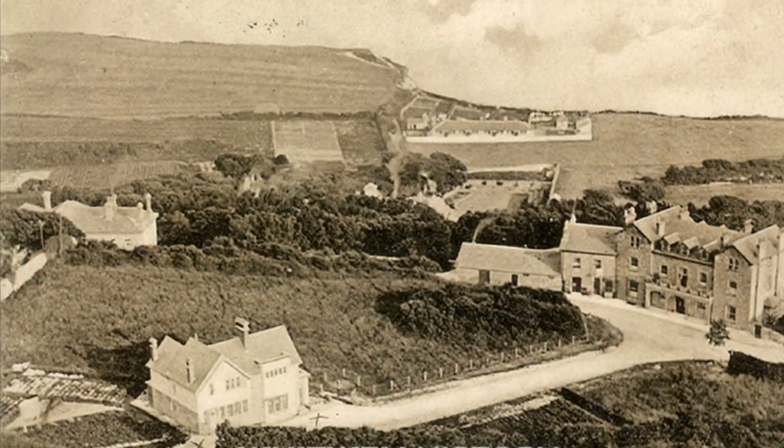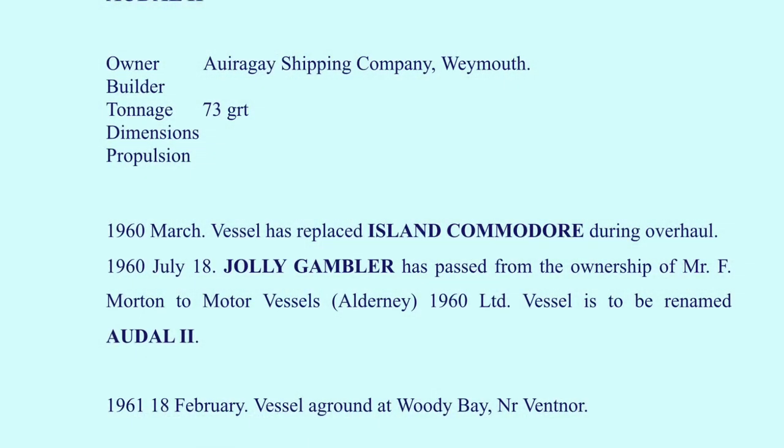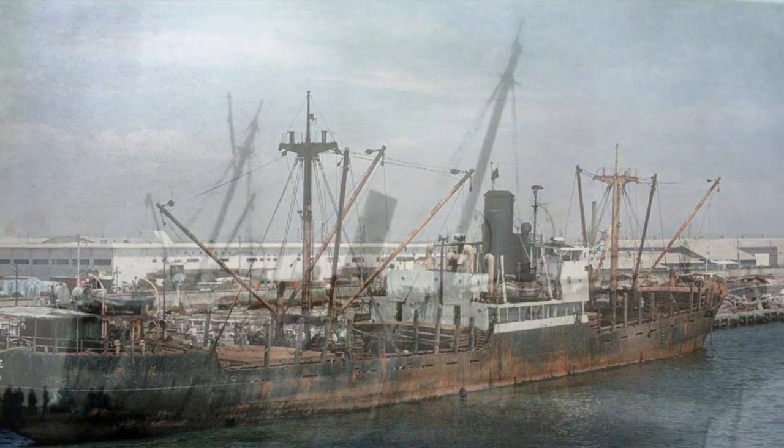In old pictures there was no evidence to suggest that. I then came across a report about the Jolly Gambler that ran aground at Woody Bay, and it possibly could have snapped off during that occasion, a bit like the ones in the pictures. I'm sure somebody might be able to shed some light on this.